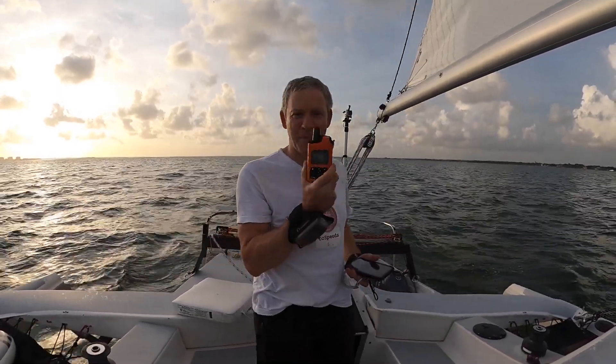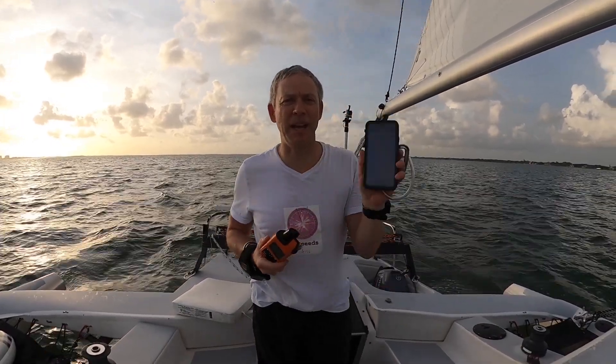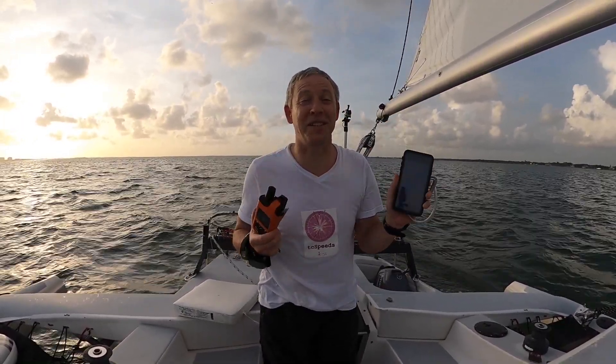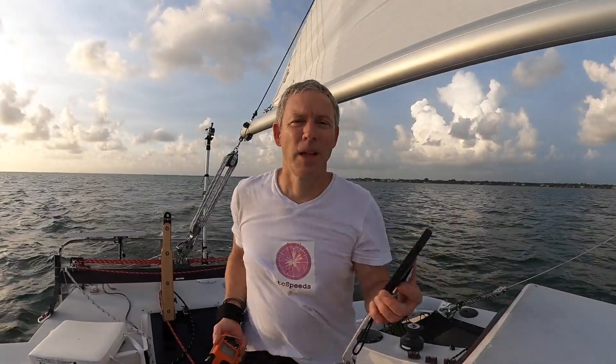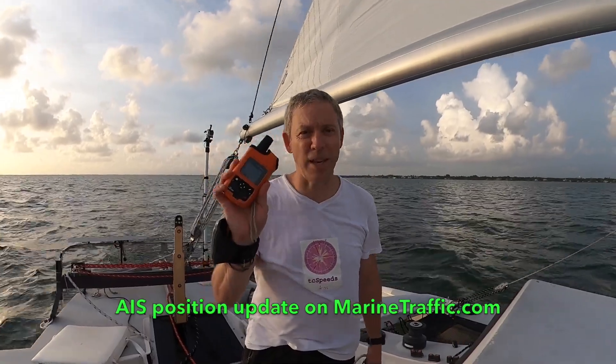I sent my position with the inReach and it updated marine traffic — this is the first time I tried it and it worked, which is really cool. This service is free; I made it for fun and I'm sharing it with everyone. If you have a Garmin inReach satellite two-way text messaging device, you can update your AIS marine traffic position using this. That means you can update your position via satellite — there are apps on your phone that do this, but you need a network connection, so if you're offshore you use your inReach and send a message to update your AIS position.